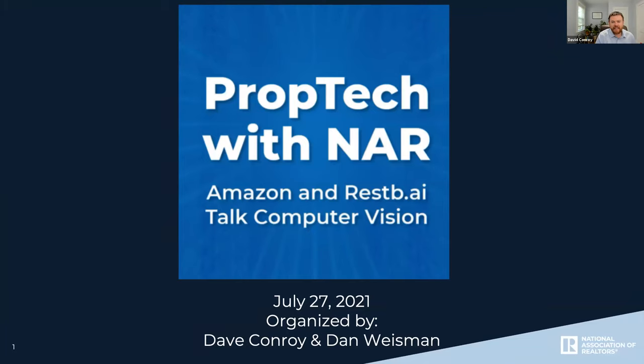Good afternoon, everyone. Thanks for joining us today for our PropTech meetup. For those of you who I haven't met, my name is David Conroy, and I'm one of the directors of emerging technology here at NAR. I help organize this meetup with my colleague Dan Weissman. I'm a technology researcher, a software engineer, and someone who's obsessed with real estate, startups, emerging tech, and of course PropTech.